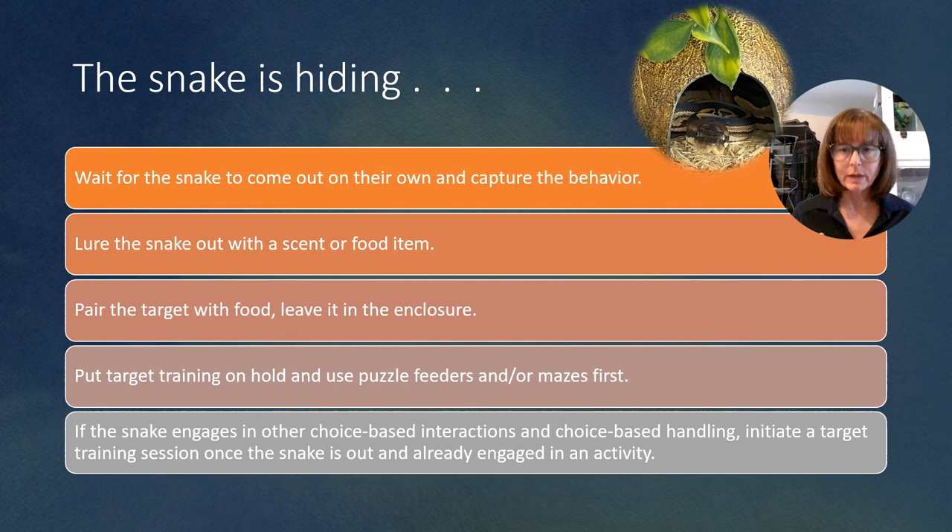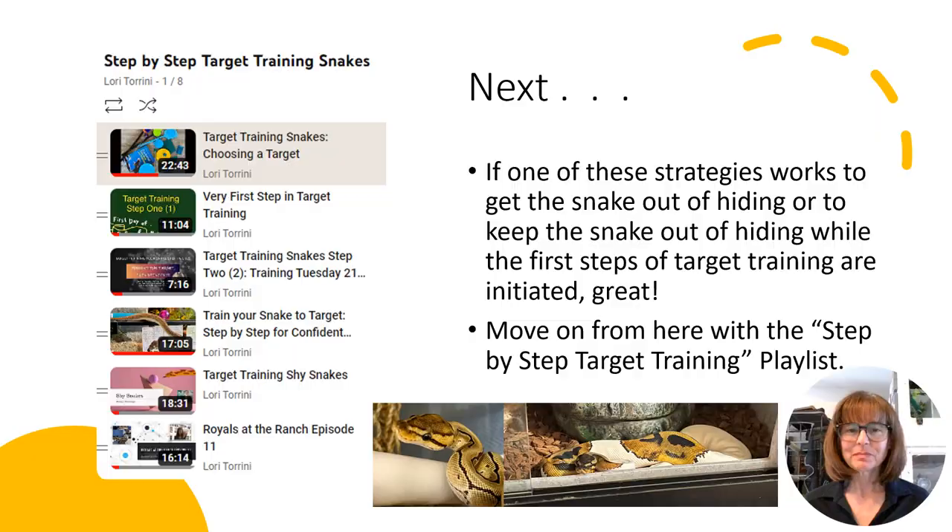You can put the target training on hold and do something else first, like use puzzle feeders or mazes — some type of foraging exercise — to get the snake engaged in problem solving and build a little bit of confidence before you go back to trying target training. If the snake engages in other choice-based interactions and choice-based handling, you can initiate the target training session once the snake is out and already engaged in some other activity, whether that's inside their enclosure, free roaming, exploring, in an exercise tent, or engaged in some other choice-based activity.